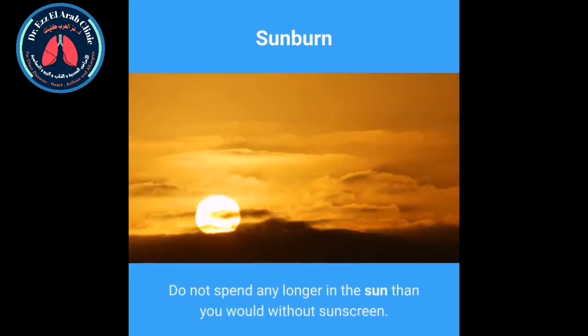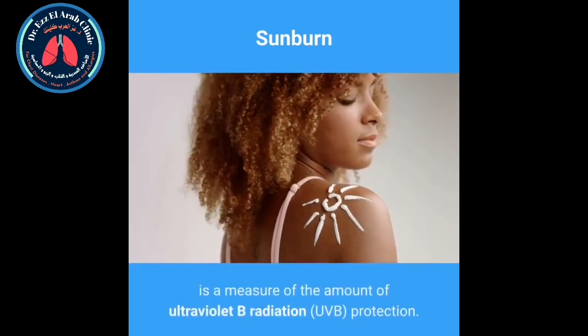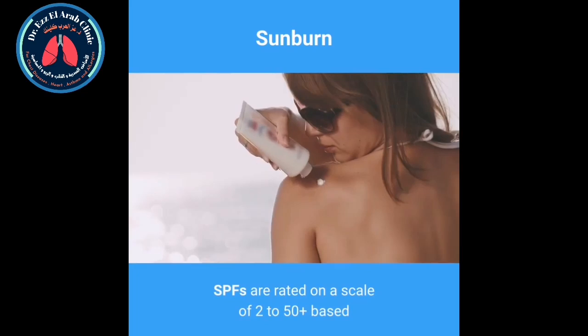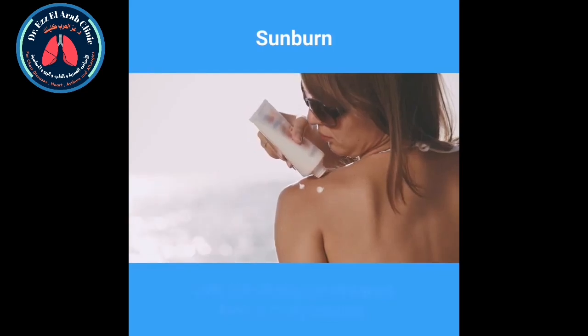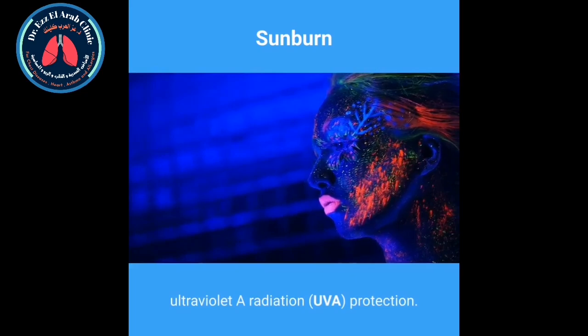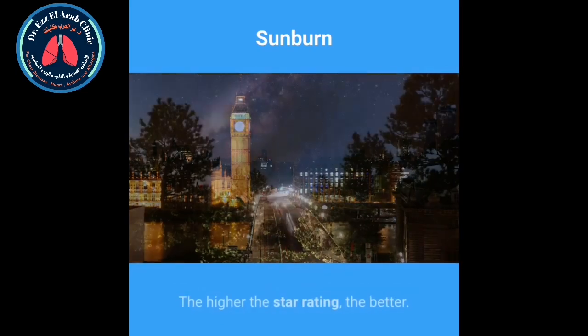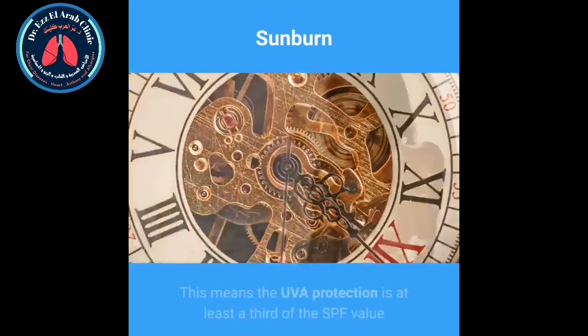Most sunscreens have a shelf life of 2 to 3 years. Do not spend any longer in the sun than you would without sunscreen. The sun protection factor, or SPF, is a measure of the amount of UVB radiation protection. SPFs are rated on a scale of 2 to 50 plus based on the level of protection they offer, with 50 plus offering the strongest form of UVB protection. The star rating measures the amount of UVA protection. You should see a star rating of up to 5 stars on UK sunscreens — the higher the star rating, the better. The letters inside a circle is a European marking, meaning the UVA protection is at least a third of the SPF value and meets EU recommendations. Sunscreens that offer both UVA and UVB protection are sometimes called broad spectrum.